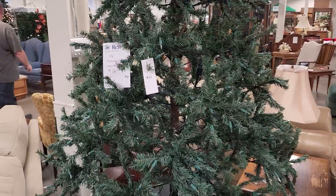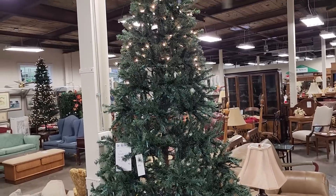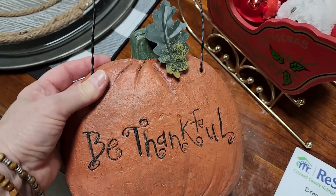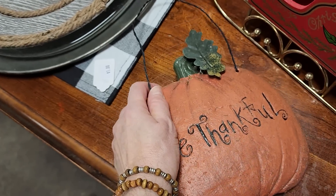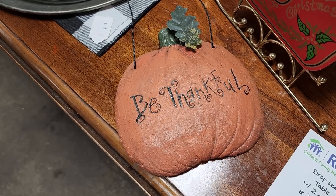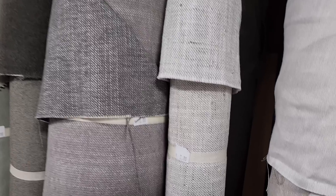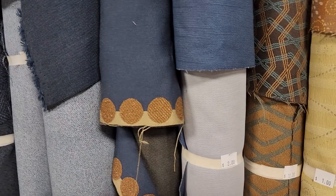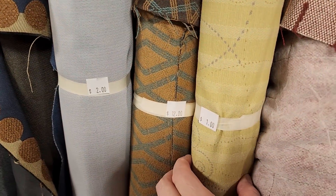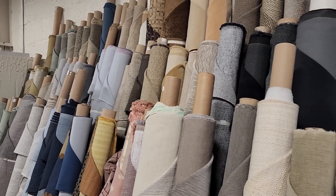And look at this Christmas tree for $18. They told me they had sold over 60 Christmas trees since the 1st of September. And here's that fabric I was talking about — these are priced per roll, you have to buy the entire roll. This fabric comes from local furniture factories — it might be extras, but this is really high quality material. So if you've got a DIY project or you want to recover a chair, come back here and get you some fabric. You're not going to have much money in it.